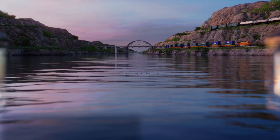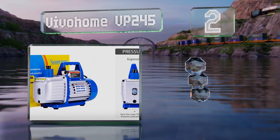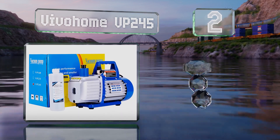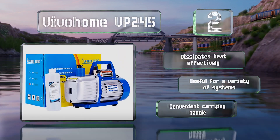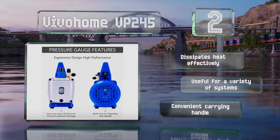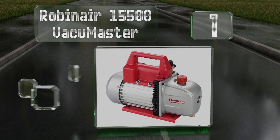At number two, the two-stage Vivo Home VP245 has a large opening in its reservoir to make cleaning and filling easier. It can move up to five cubic feet per minute and has a window so you can monitor your oil level. It dissipates heat effectively and is useful for a variety of systems, and it's equipped with a convenient carrying handle.